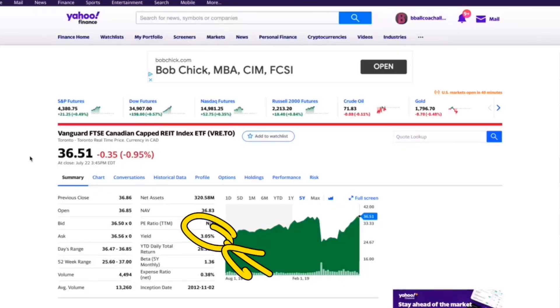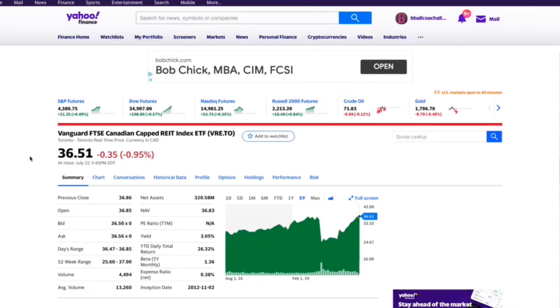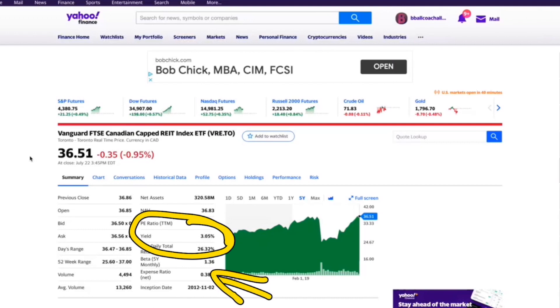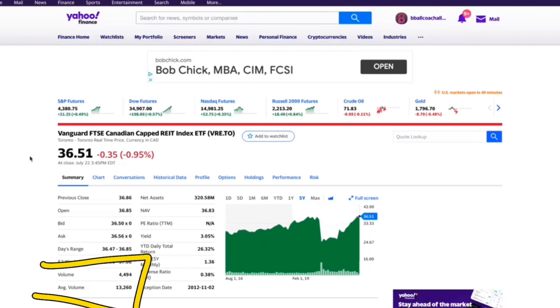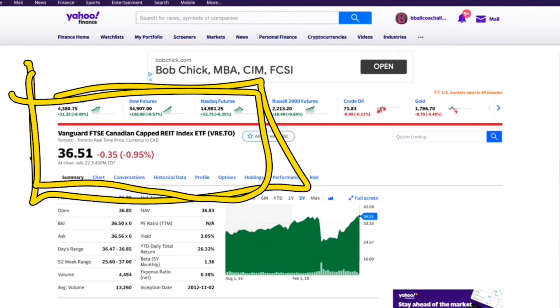This ETF pays 3% dividends, and I really like it mainly because of the dividend and how low the MER is. The MER is only 0.38%. The volume is actually quite low — only 13,000 shares being traded every single day. So if you're looking to get in and out of this quickly, or if you're looking to hold a lot of shares long term, say 5,000 or 10,000 shares or more, you may not be able to get in and out of it very quickly.